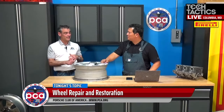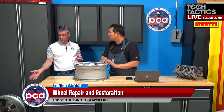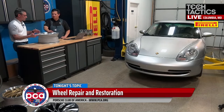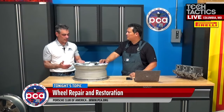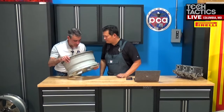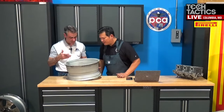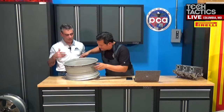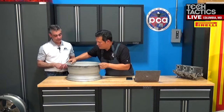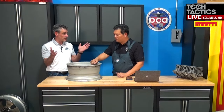But a lot of times there isn't, because going back to that C4 wheel — Porsche didn't make that, that's a BBS wheel. This BMW wheel, BMW didn't make it either. It's usually on the back — this one is made in Hungary. A lot of times it'll be Ronal or BBS, and a lot of GM wheels just say made in China.